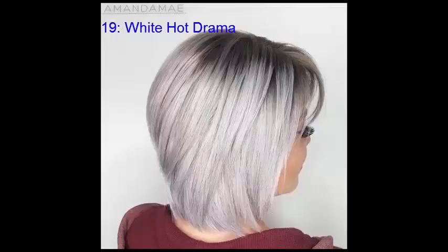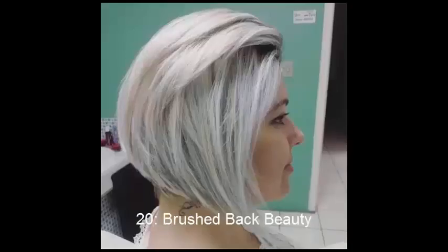Add in some truly theatrical false eyelashes to flatter the face further. No. 20: Brushed Back Beauty. Adding height and volume to a short haircut does wonders when it comes to complementing a round face shape. This bob is easy to maintain, especially if your hair is naturally straight. Ask for long layers, then tease the roots and brush hair straight back, spritzing with a light holding spray to keep everything in place throughout the day.